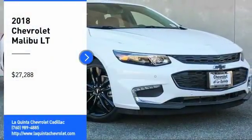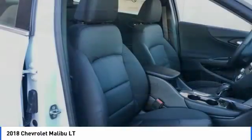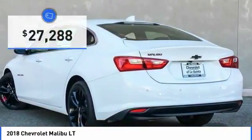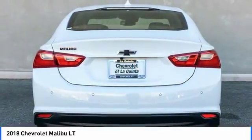Take a ride in the 2018 Malibu. A combination of performance and fuel economy, the Malibu is a great commuting car and is priced below $30,000. Here are some of this vehicle's great options.